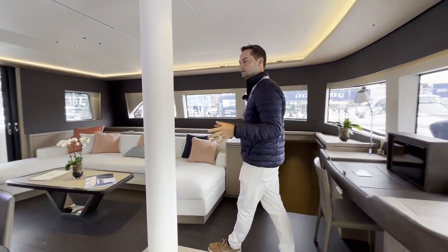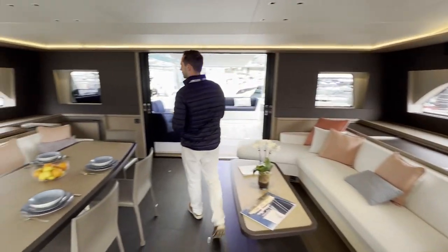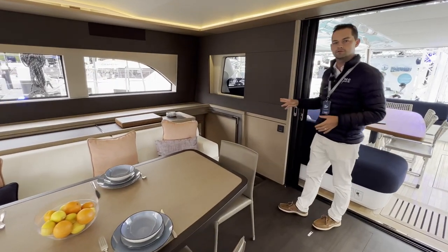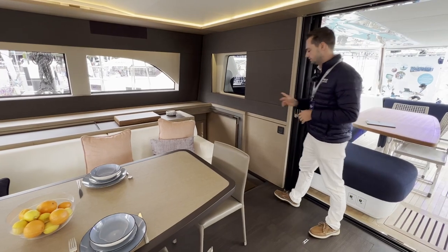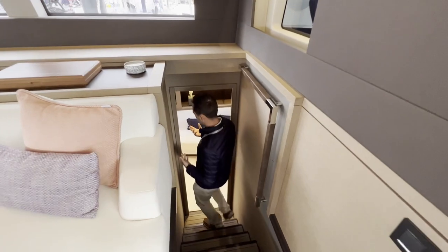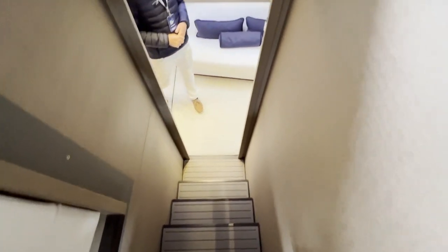We're back in the saloon now, and if we make our way to the aft starboard corner of the saloon, we have the access to the owner's cabin. It's really nice with this layout that every cabin has its own private access. Follow me down — this is really the master suite, the best and largest cabin on the vessel, with the most luxurious features.